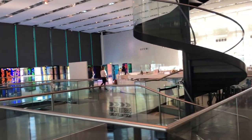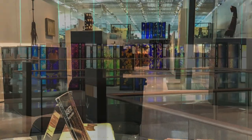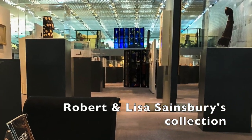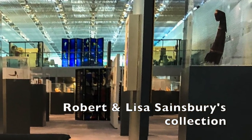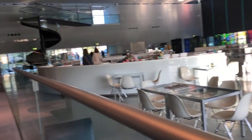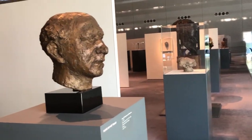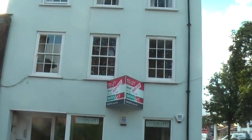The collection has since increased to several thousand works spanning over 5,000 years of human endeavour, including pieces by Jacob Epstein, Henry Moore (some of which are outside), Albert Giacometti and Francis Bacon, alongside art from Africa, Asia, North and South America, the Pacific region, medieval Europe and the ancient Mediterranean.